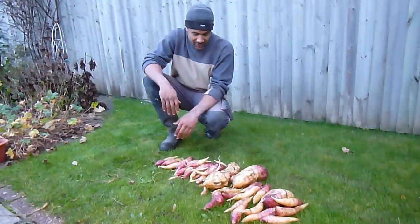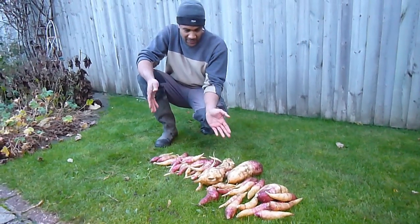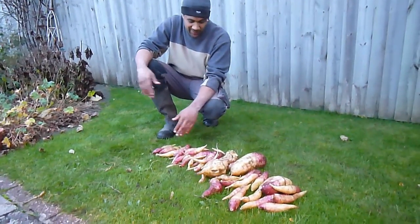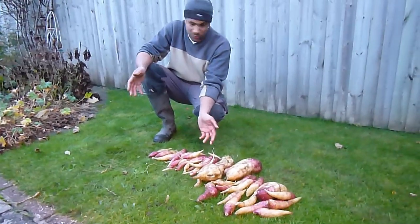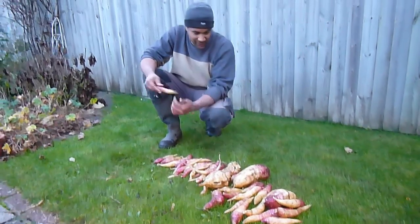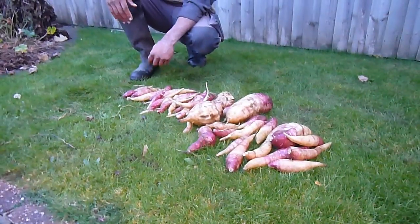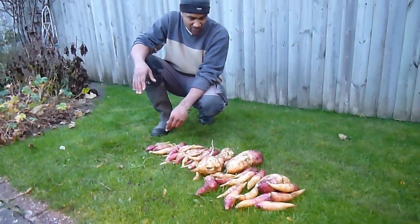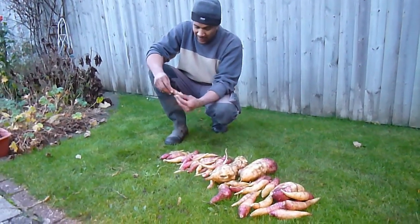I've just given all the yacon a wash and this is all just from one plant, and I've still got loads more to harvest. I can't stress what an excellent plant it is. There's no disease that affects it, no insects in the soil bothering it or the foliage at all. It's minimum effort - I'm really struggling to think of any disadvantage or reason people shouldn't try it. Absolutely no maintenance whatsoever, just stick it in the ground and grow it.